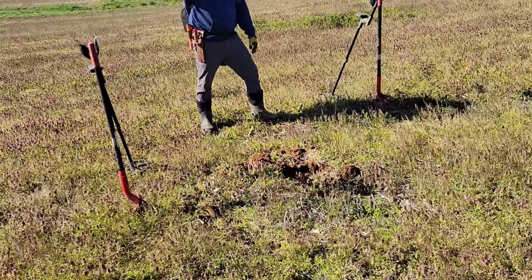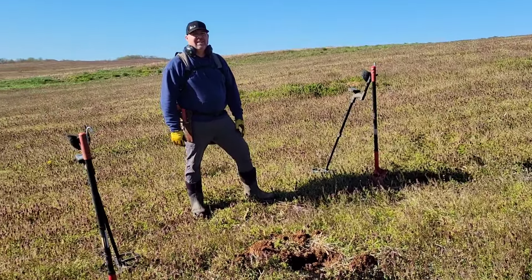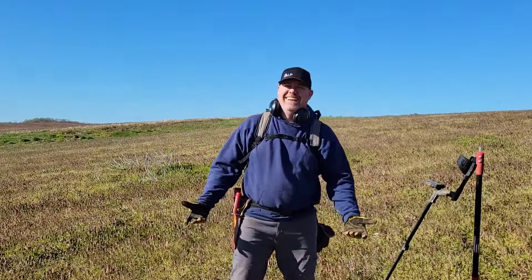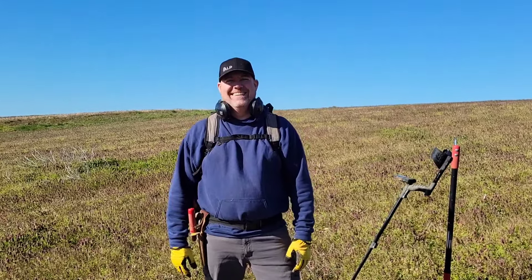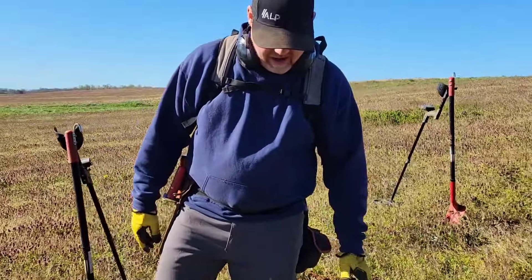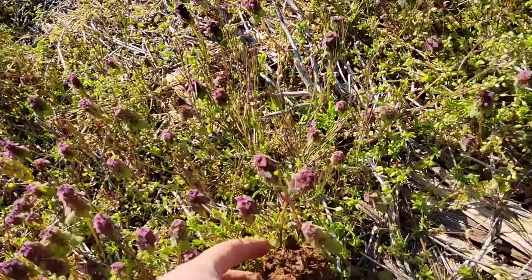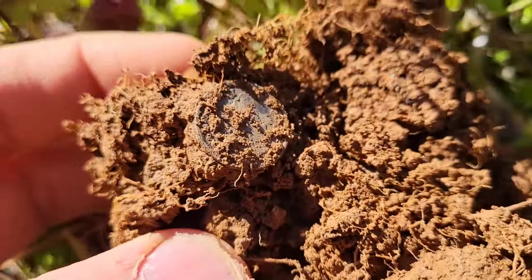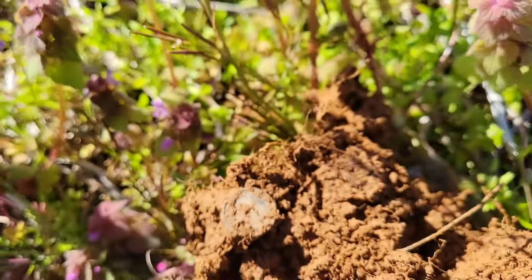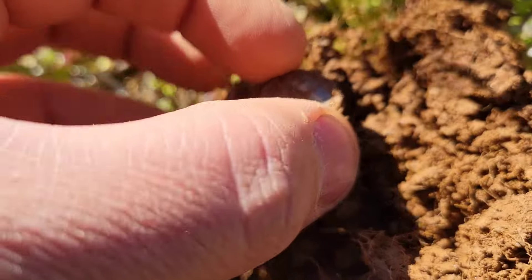Joe just got a signal — 84, kind of bloopy. It got purer as he dug it out. I want to see Joe's face — he hasn't seen it yet. Joe's eyes aren't too good without his glasses. I think I see a half dime — it's smaller than a dime and has a reeded edge for sure. He's never found a half dime and I think he just found it.